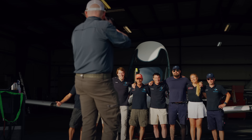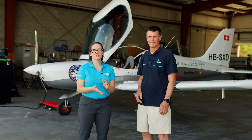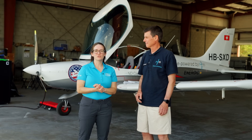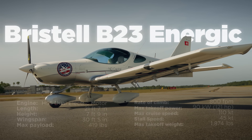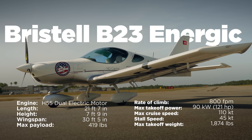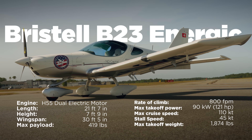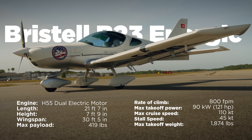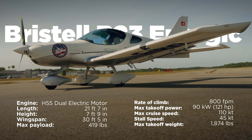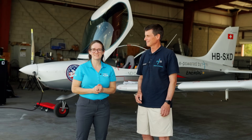The nice thing is you're getting better technology — battery density is increasing, so you're investing in something for the future. Your airplane should, in theory, be getting better and better. The production version will have an endurance of an hour plus 10 minutes of reserves, which makes it suited to the flight training market. Students will do local pattern work, come back, debrief while the airplane is charging, and then go back out again.